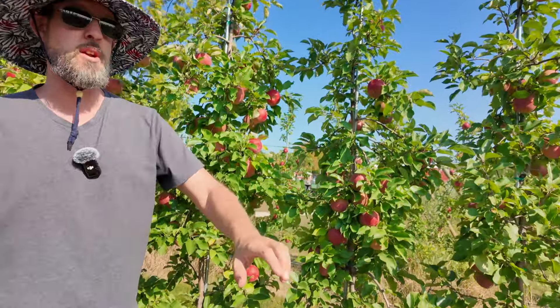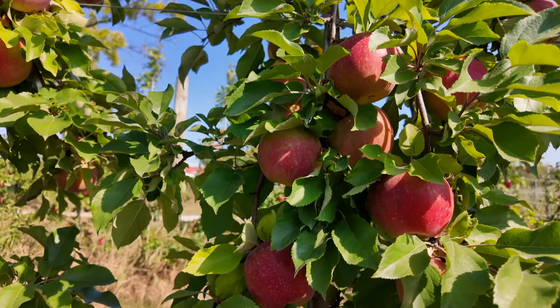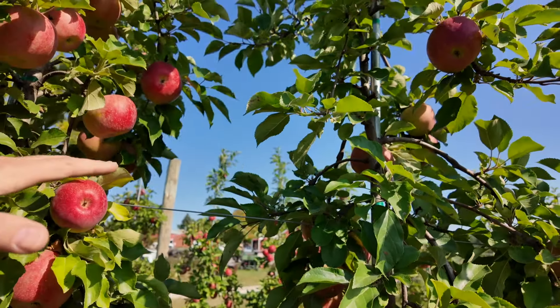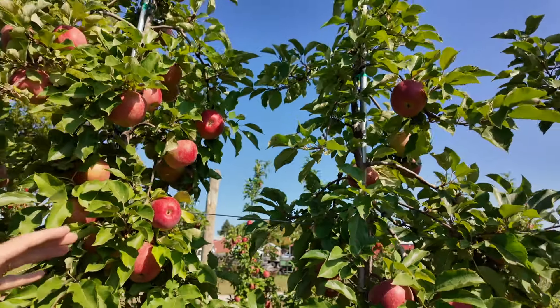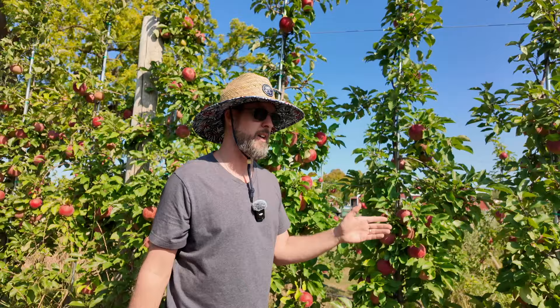The roots have some space to run underneath. The downside is these trees can no longer support themselves like a standard apple tree could. Each one of these trees is tied to a post, and the posts are on wires under tension that give them the strength to stand up, because the dwarfing rootstocks are weak. If you just planted a dwarf tree in your yard without a stake, any high wind event or heavy rain, and there goes that tree — it's right over.